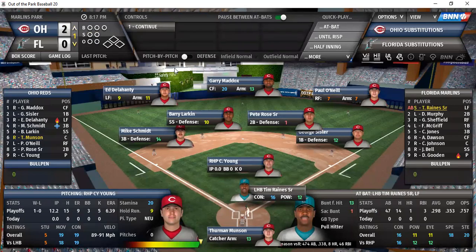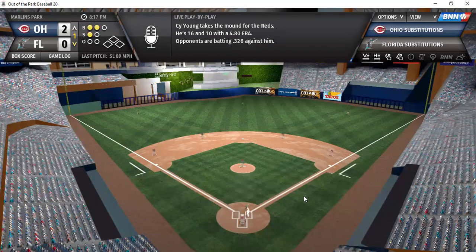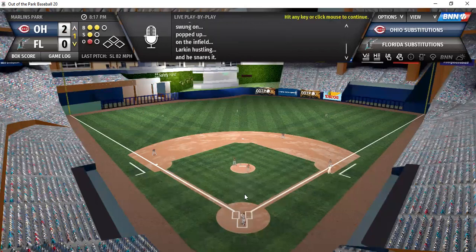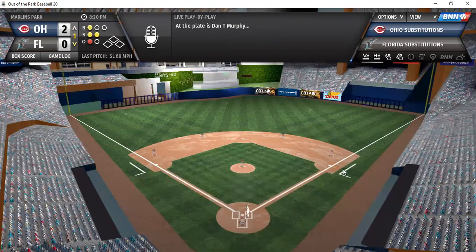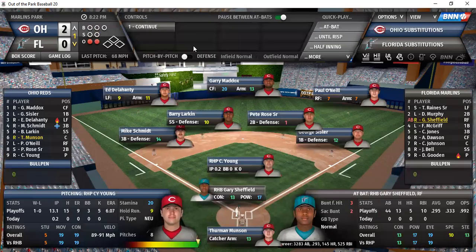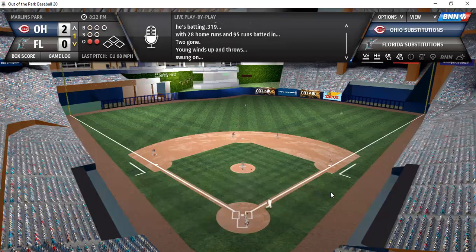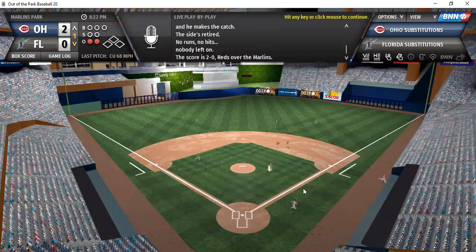Florida comes up: Reigns, Murphy, Sheffield. The 2-1 to Reigns — pop-up to the shortstop, first out of the inning. Murphy, who had a two-run single to tie the ball game last time, drives to center — playable for Gary Maddox, second out. Sheffield, tied for the playoff lead with five home runs — weak pop-up to the second baseman. Florida goes down 1-2-3.